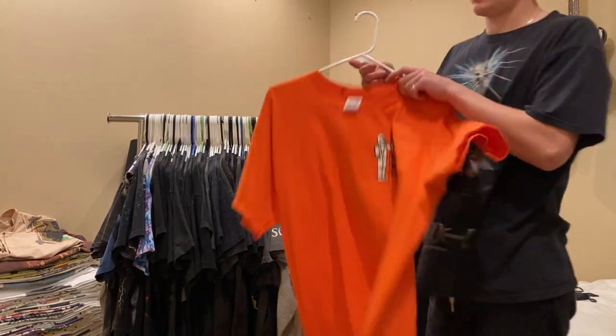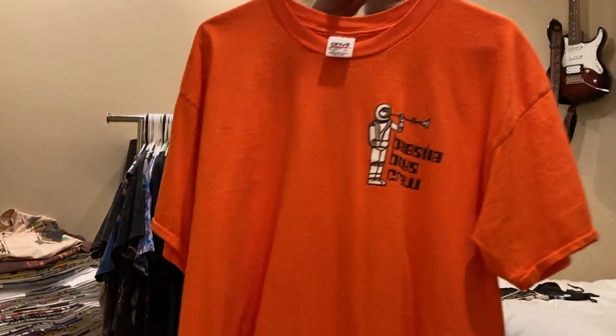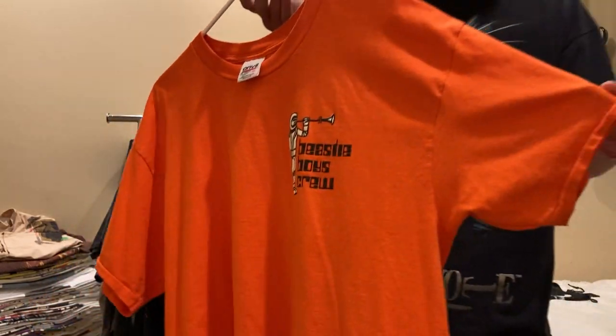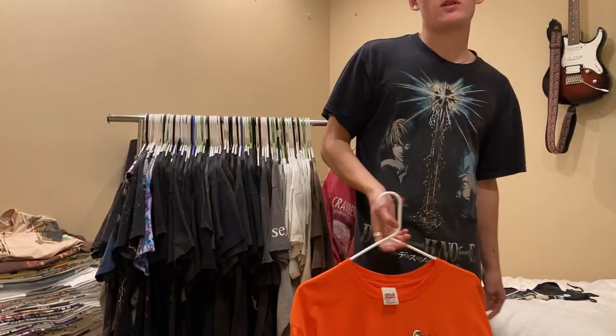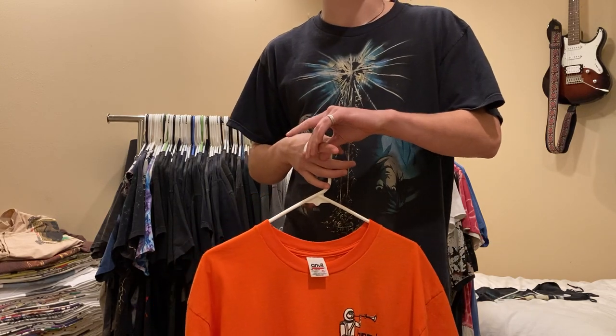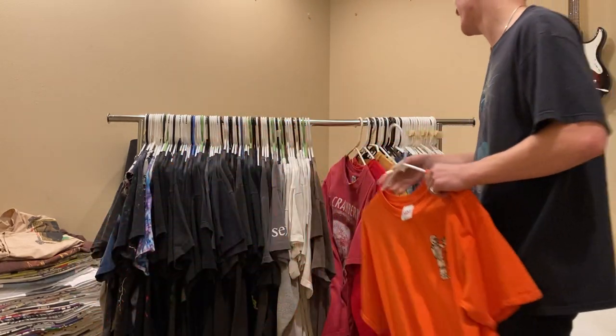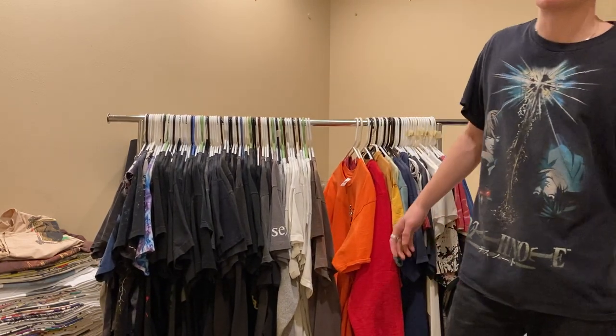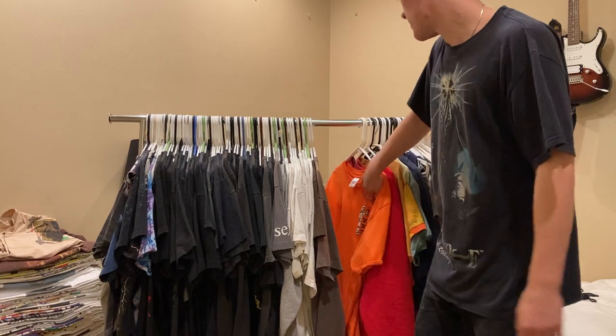Next up is this Beastie Boys crew tee, size XL, single stitch all around. This is kind of a placeholder - one day I'll get a cooler Beastie Boys tee - but this one I found at a market for something like $30. Couldn't pass it by.